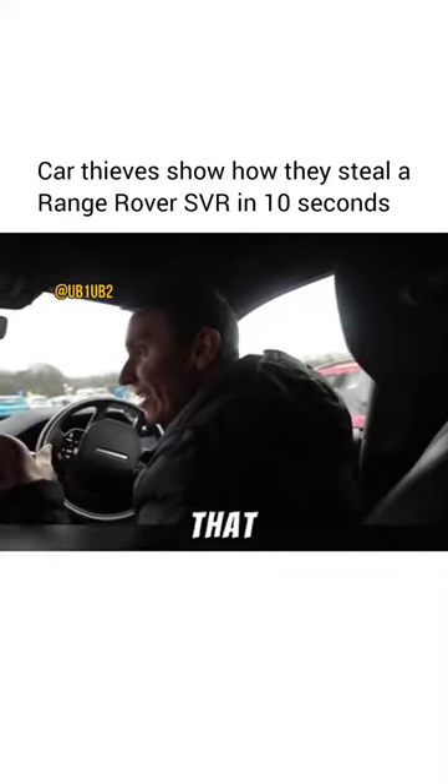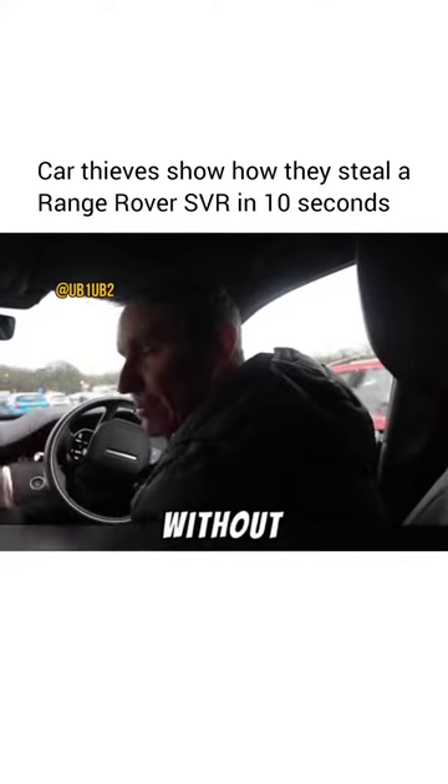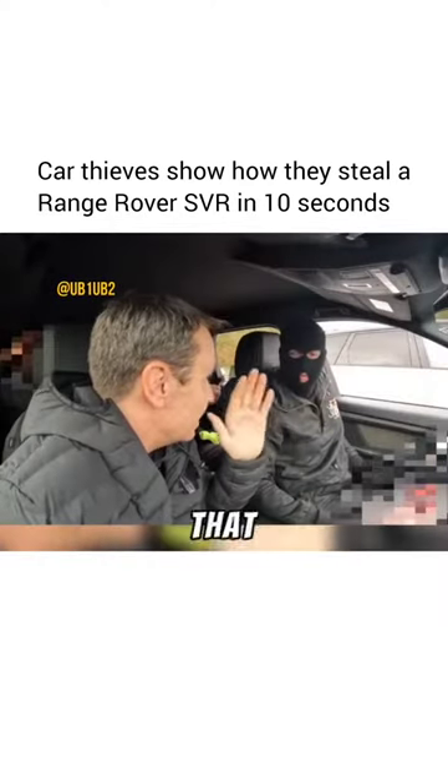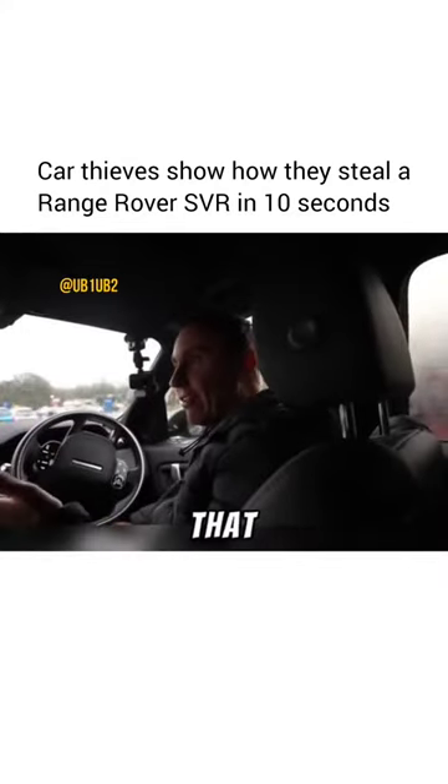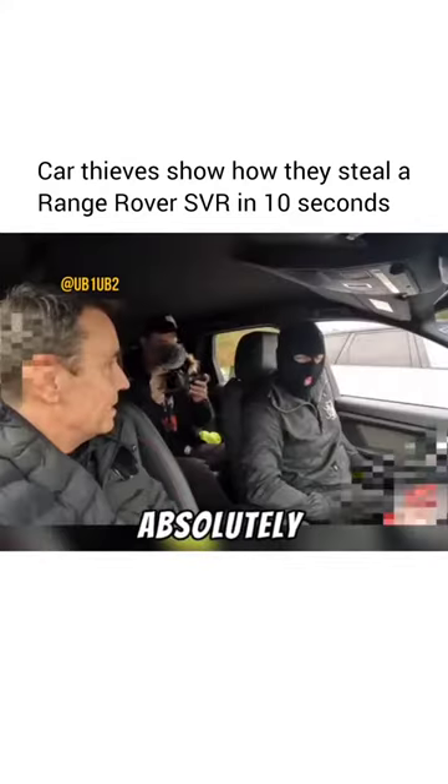We have now opened that car without a key, without smashing a window. Is the alarm going to go off? No, it won't go off. So right now that car thinks it's been opened legitimately. Absolutely.